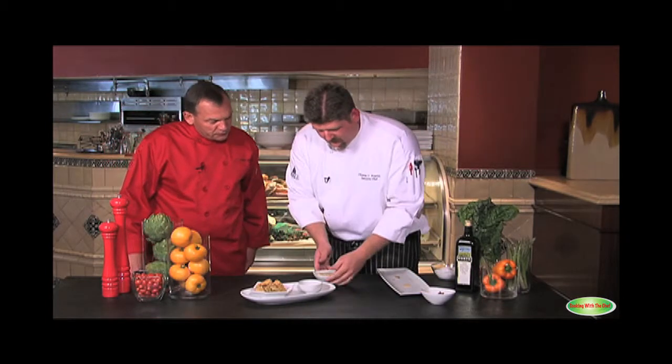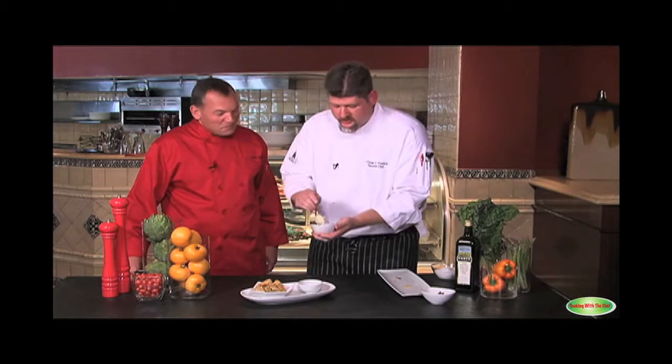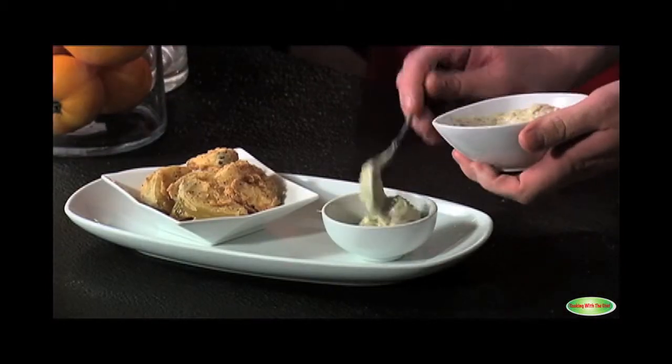That looks great. And as a garnish? As a garnish, yes. We have a classic remoulade, which is a fancy way of saying what we call in the south tartar sauce — with nice chunks of bacon added in.